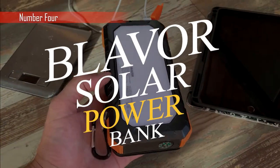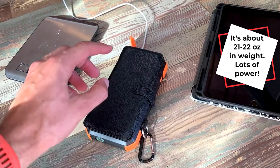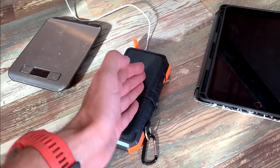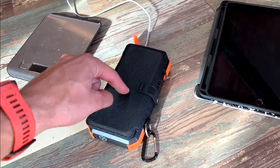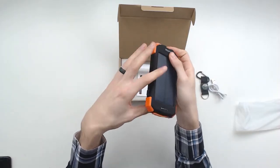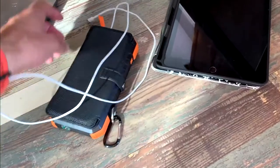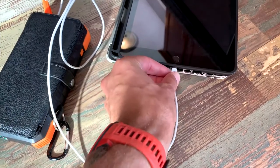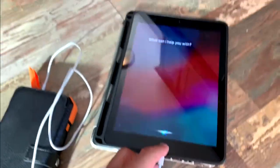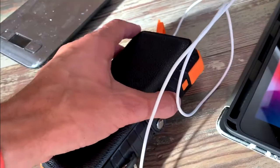The next gadget is the Blavor Solar Power Bank, an innovative camping device capable of resolving numerous issues simultaneously. It is compatible with a wide variety of devices, including all iPhones and Samsung Galaxy phones. The solar panel functions as an extra source of battery power for the charger. It features a streamlined design that makes it simple to transport in a bag or purse, and is available in 5 different colors. The built-in flashlight will come in very handy when you find yourself without power and in need of light at night.